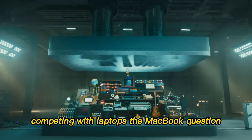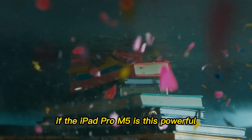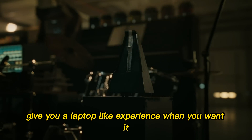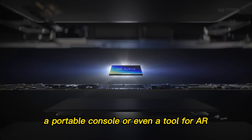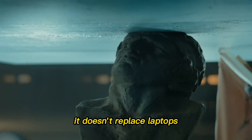Competing with laptops — the MacBook question. Here's a debate that always comes up: if the iPad Pro M5 is this powerful, why not just buy a MacBook? The answer lies in flexibility. The iPad Pro M5 gives you a laptop-like experience when you want it, but it can also be a sketchbook, a movie theater, a portable console, or even a tool for AR. You can hold it, prop it, or dock it. It doesn't replace laptops — it reshapes what a laptop can be.